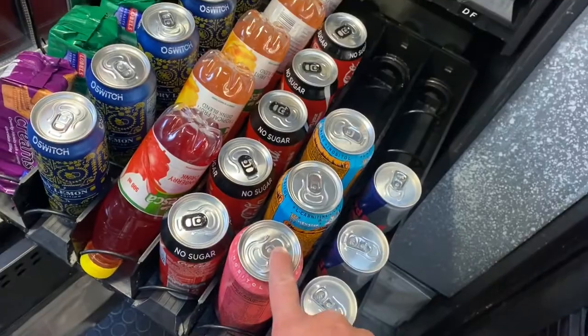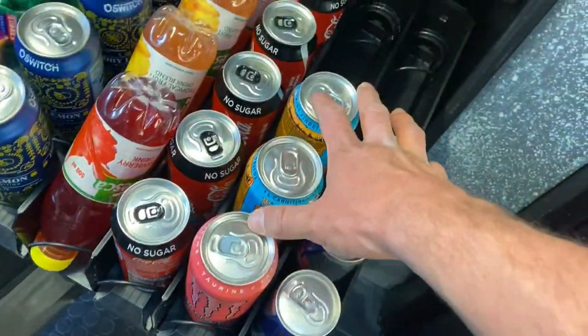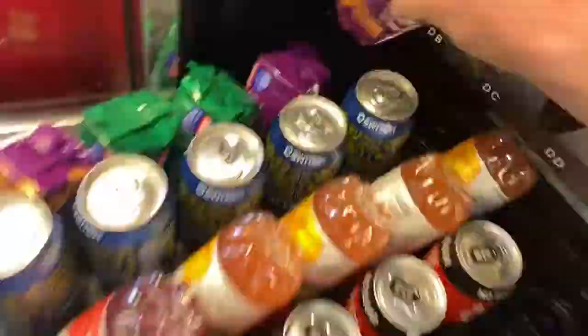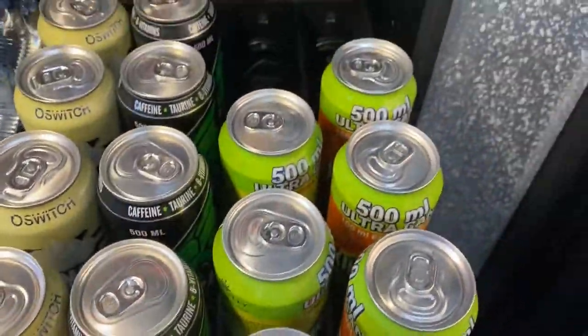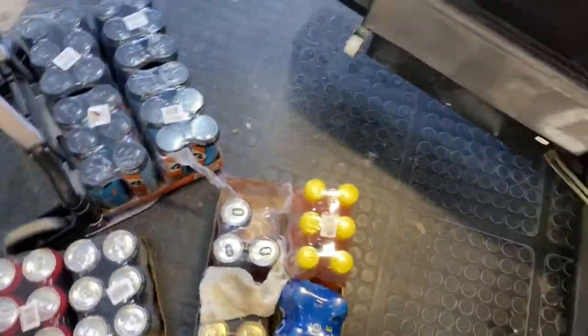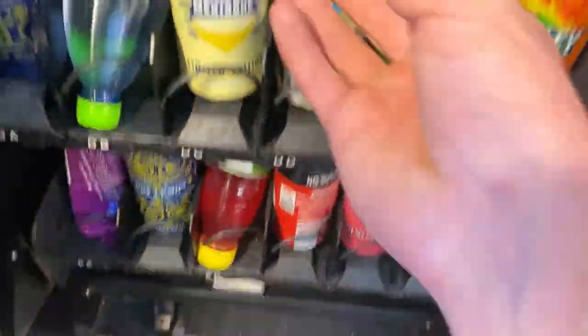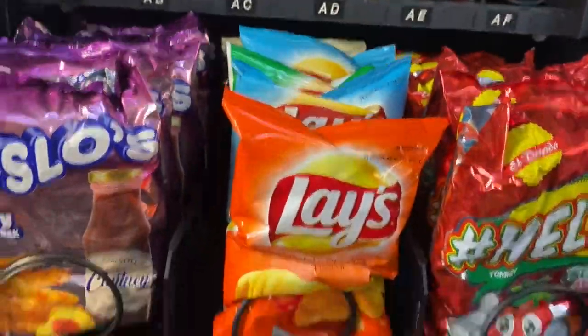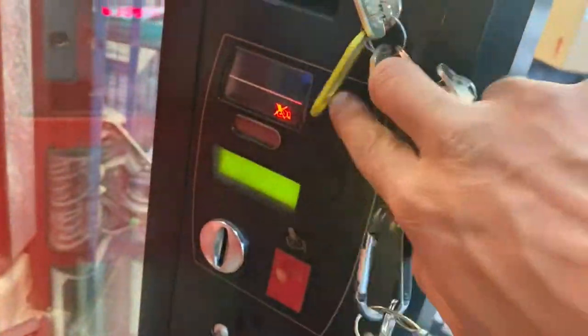This one needs some Cokes — these are one of the most expensive items in the machine. Every second day when we come to refill, we replace these. I'm going to put in an orange as well. That row is sorted, two rows sorted, and the last one is okay for today. Now I just need to get the change sorted to turn that light off.